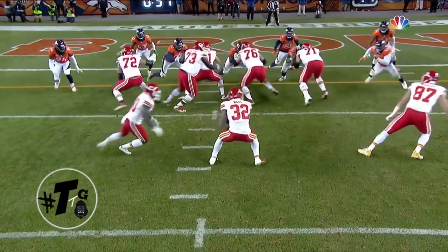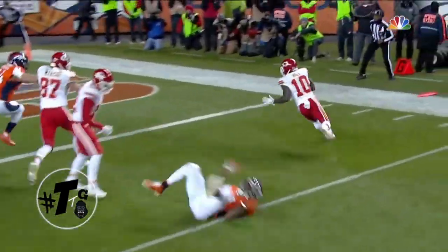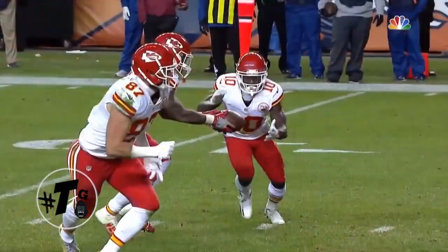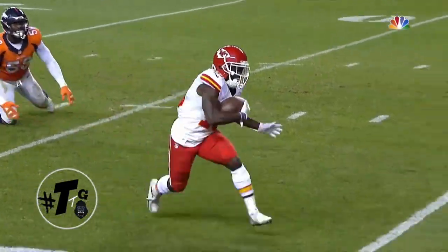Stack left, split back formation — all it is is a midline read option. The running back, which is Ware in this case, is reading Von Miller. Hill takes the ball on the outside. As you can see right here, this is one-on-one — who's going to win this one?